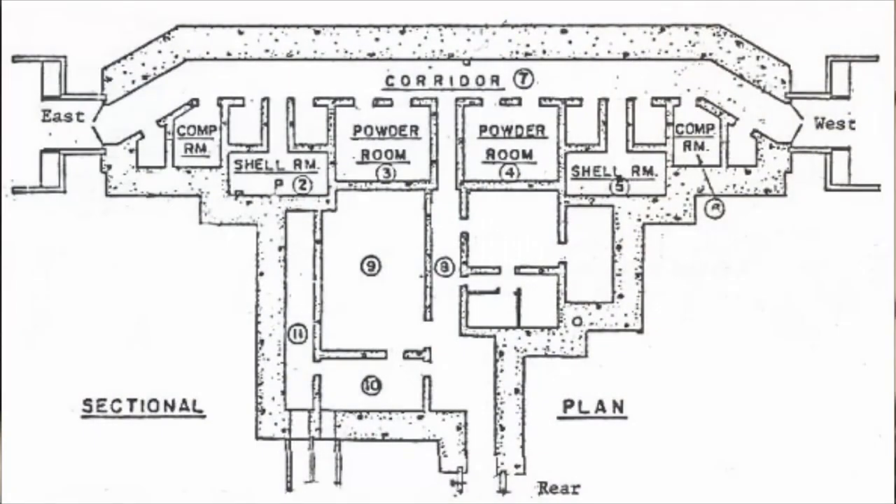This is your central hallway, and on each side you had a shell room and a powder room — two shell rooms and two powder rooms — as well as a generator room.